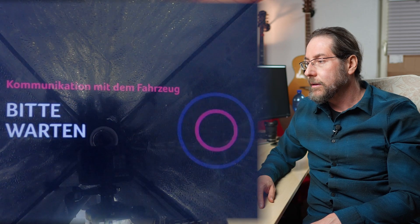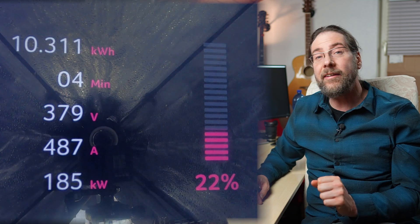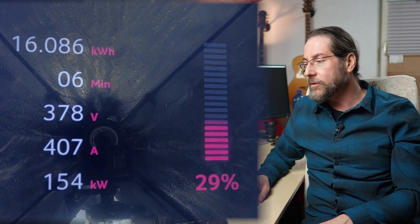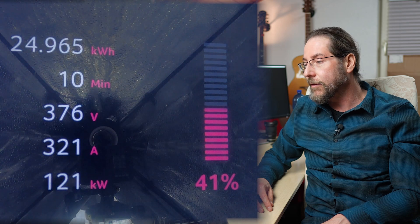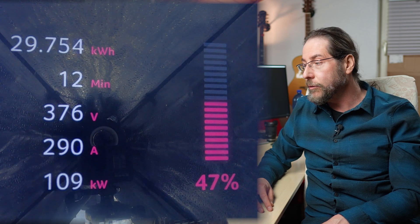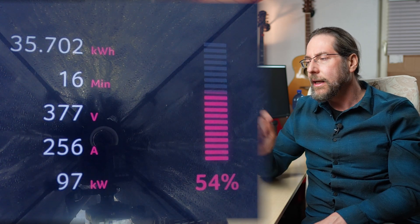Let's look at the whole charging session. It starts and goes up right away to over 170 kW, and it even increases to 186 kW — that's the peak, around 23–24% state of charge — then it gradually goes down. We're already at 130 kW at 37%, and it will go under 100 kW at around 52–53%.